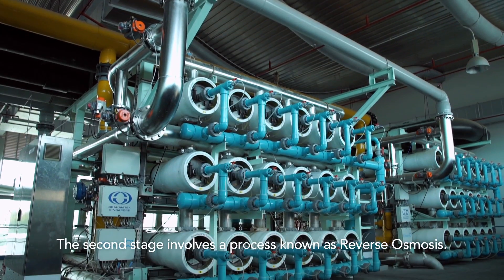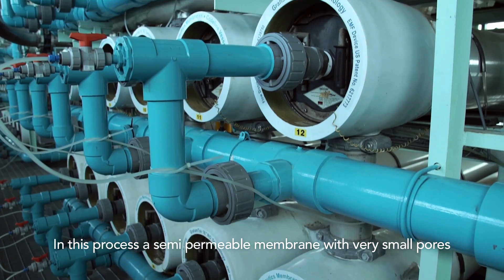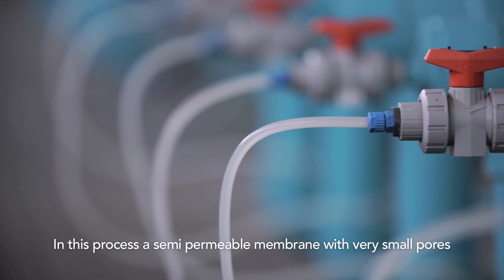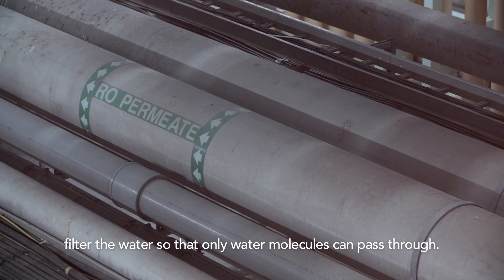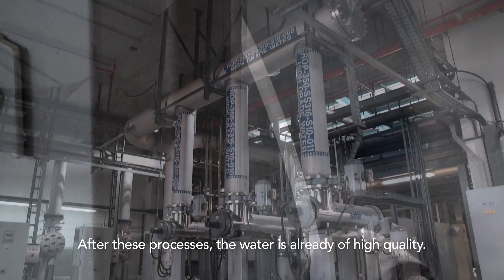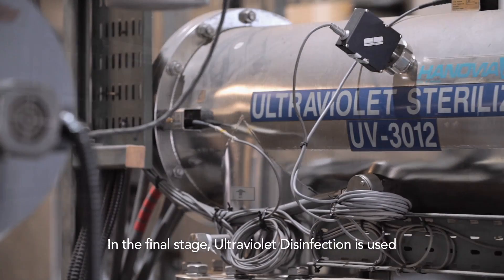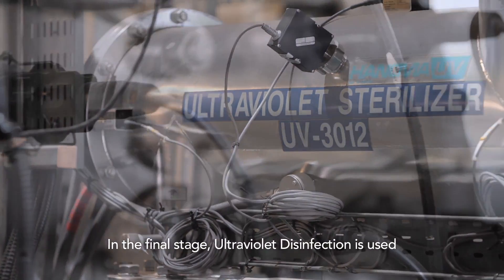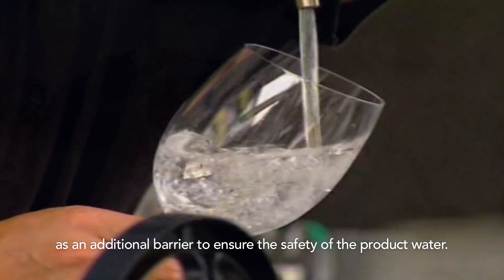The second stage involves a process known as reverse osmosis. In this process, a semi-permeable membrane with very small pores filters the water so that only water molecules can pass through. After these processes, the water is already of high quality. In the final stage, ultraviolet disinfection is used as an additional barrier to ensure the safety of the product water.